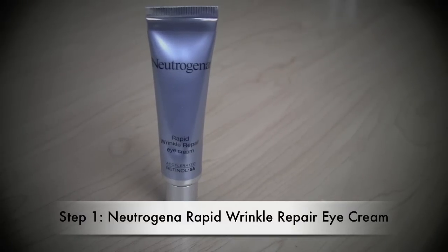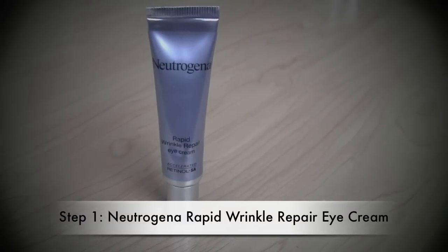Step one is Neutrogena Rapid Wrinkle Repair Eye Cream. It has no irritating qualities to it at all, and I feel like it works on those areas — the crow's feet, the little lines here and there. It just seems to do the job that it says it does. This does have retinol in it. Yes it does. And you feel like this is something where you've noticed a difference. With continued use it does. I thought it really helped along here — that's probably the best eye cream I've used so far.